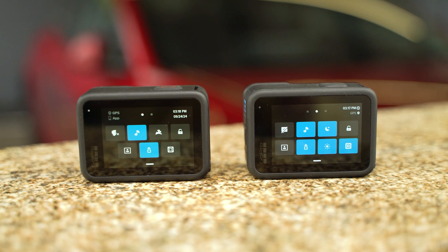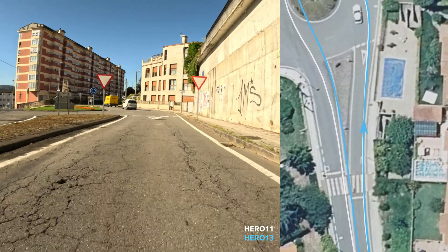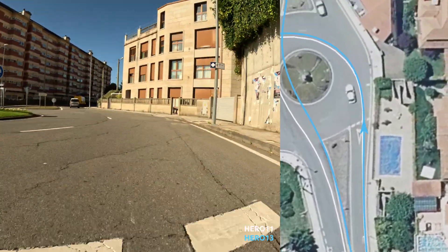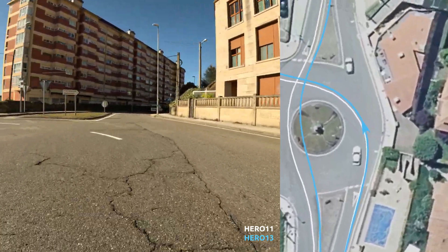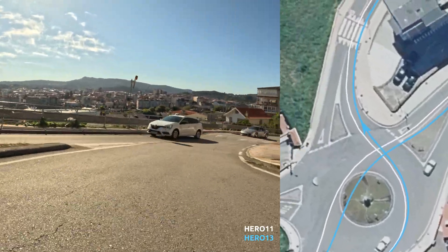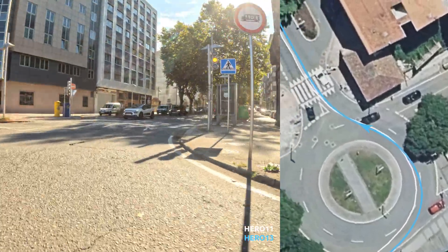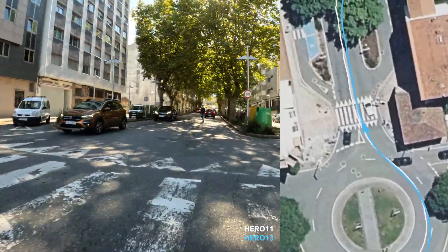Both cameras take roughly the same time to find the GPS signal. Under optimal conditions, the results are equally good. As shown here with the white and blue lines, the GPS tracks are within meters or centimeters of each other, and are also very close to the actual position in the video most of the time.